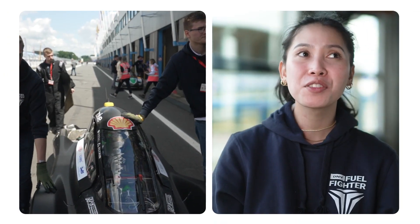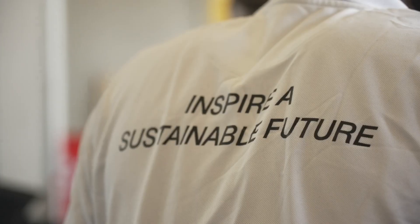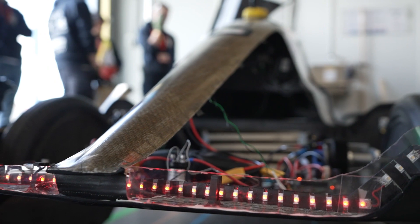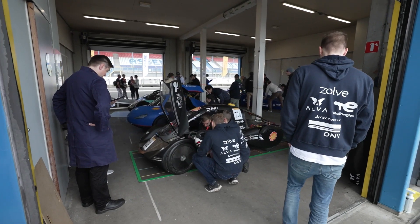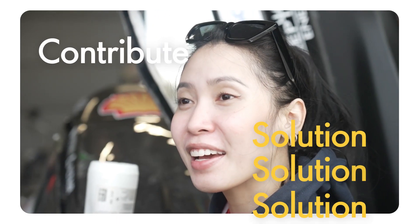Shell Eco Marathon is very important to the DNV Fuel Fighter because of the very mission that we have, which is to inspire a sustainable future. Shell Eco Marathon gives us that platform to contribute to that sustainable future that we envision. Nowadays there isn't a lot of push for activities regarding climate change, and as students and the younger generation, we feel the need to actually do something about it and contribute to the solution.